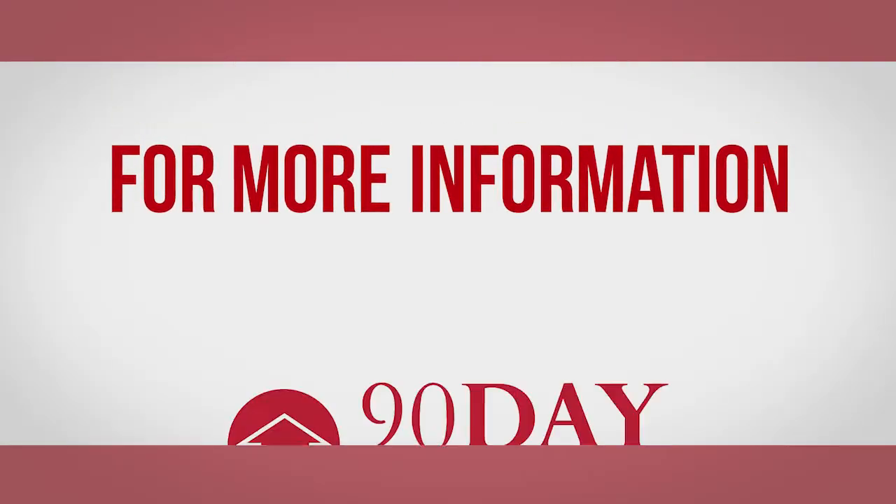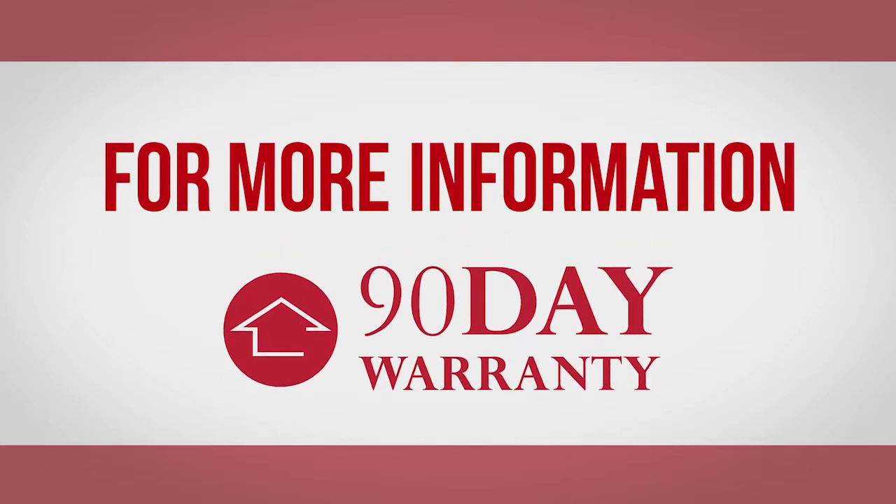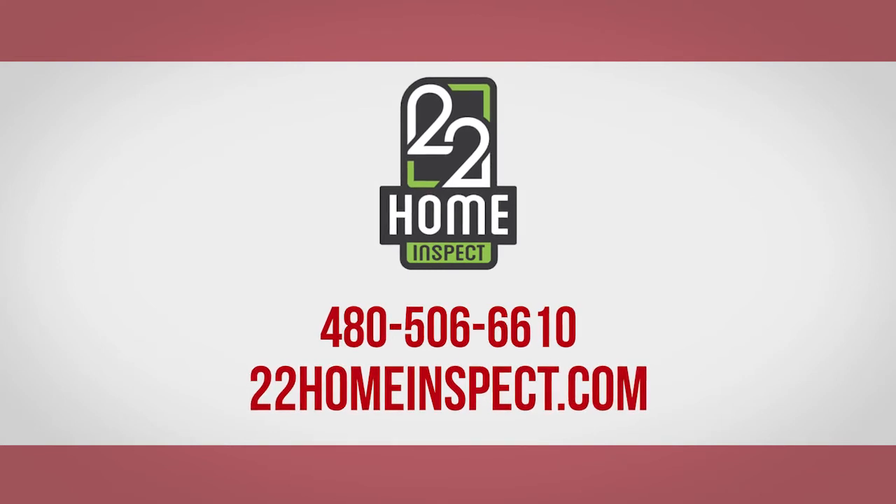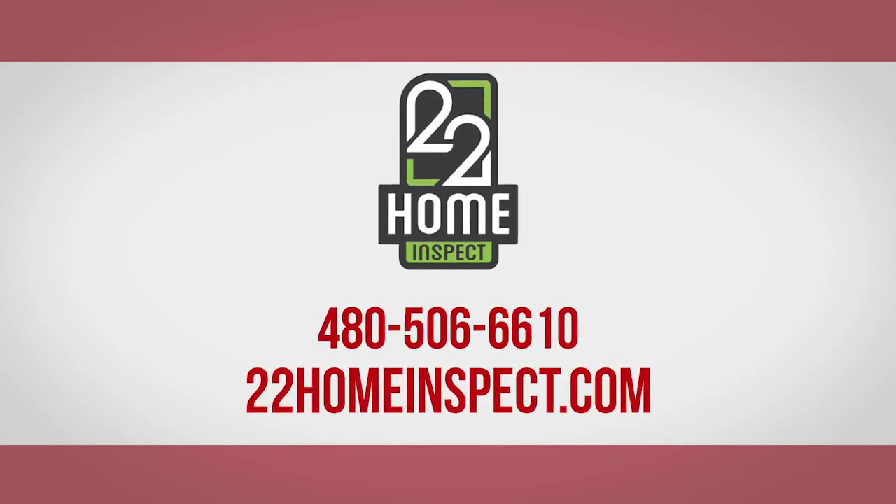For more information about our industry-leading 90-day limited warranty service, including details on coverage and terms, contact 22 Home Inspect at 480-506-6610.